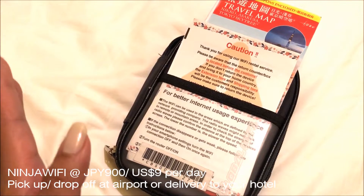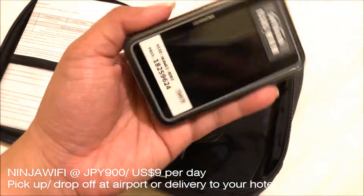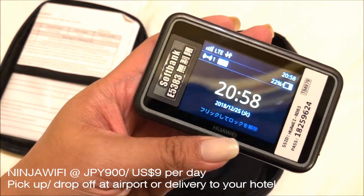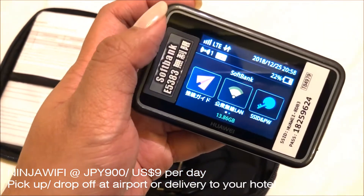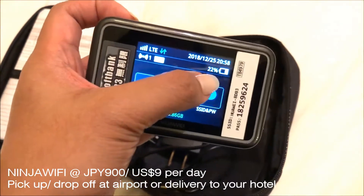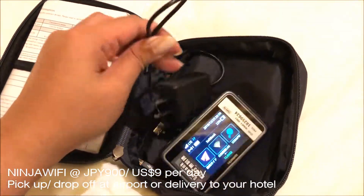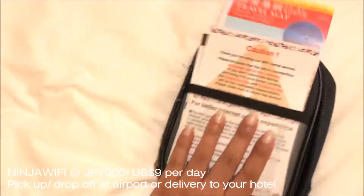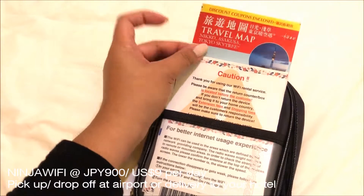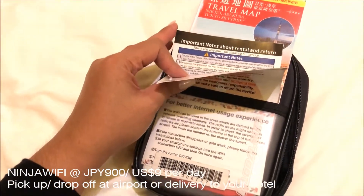Alright guys, so this video is for those who have asked me how I travel around Japan with a pocket Wi-Fi. I rented out a pocket Wi-Fi from a company called Ninja Wi-Fi — they have the cheapest rates, so I was like okay, let's try it out. So far it hasn't given me any problems. It shows how many devices are connected to the pocket Wi-Fi as well as the battery percentage, so you know when to charge it. It comes with an adapter and a USB cable, as well as your registration form and a couple of free coupons that come along with the travel kit, and instructions on how to use it and where to return it after use.